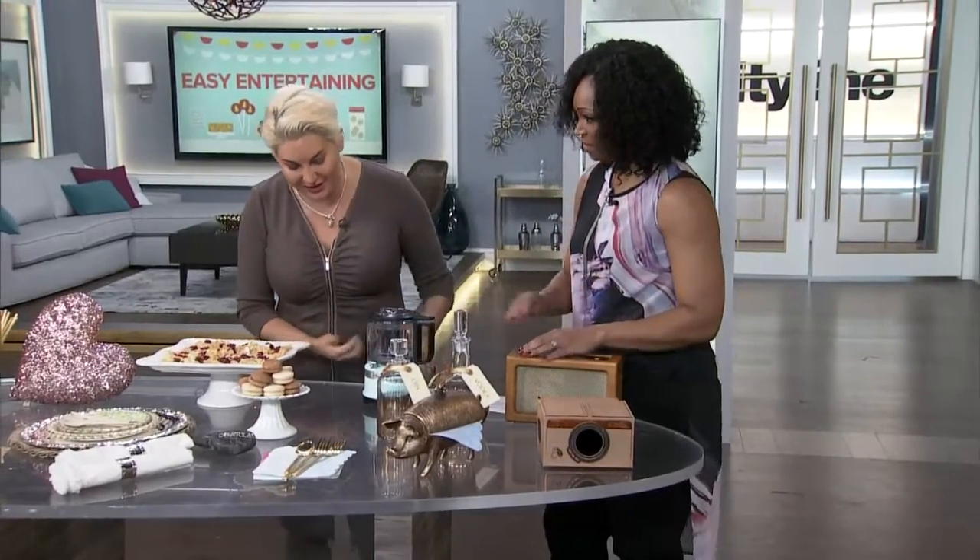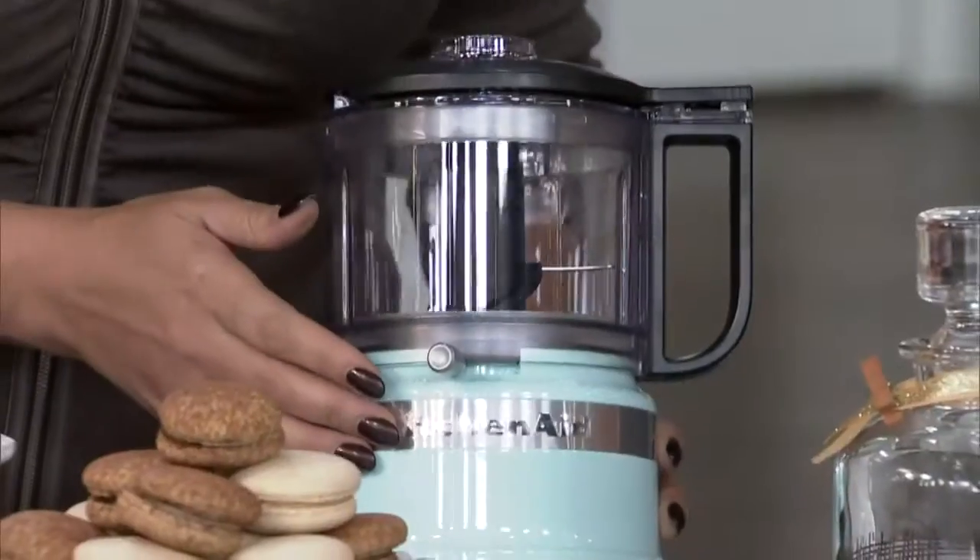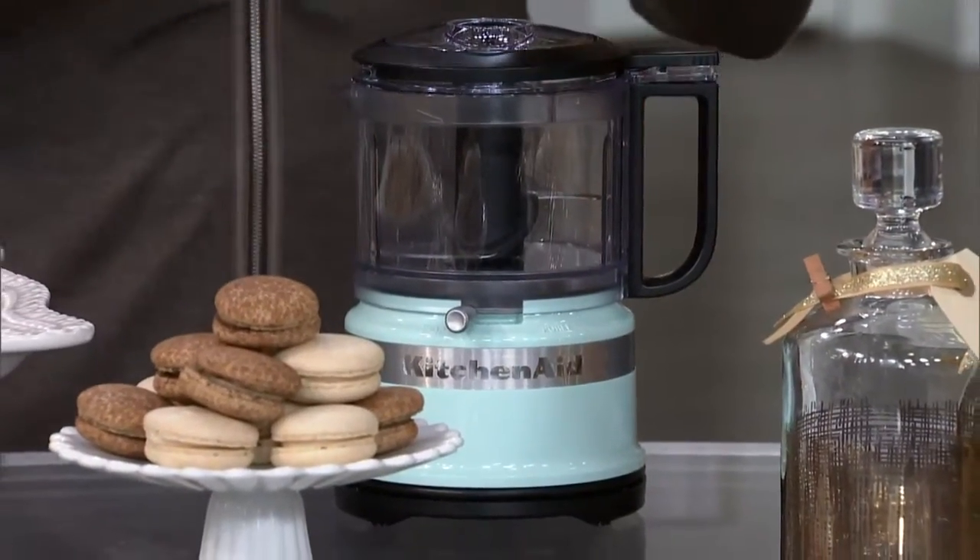I actually bought this for myself yesterday and was so excited I had to bring it in — it's from KitchenAid. Love the colors. It's kind of like a mini food processor, great for chopping. This time of year when you're doing prep like chopping nuts, this is a great one and it's not going to take up a lot of counter space. It's so cute looking.